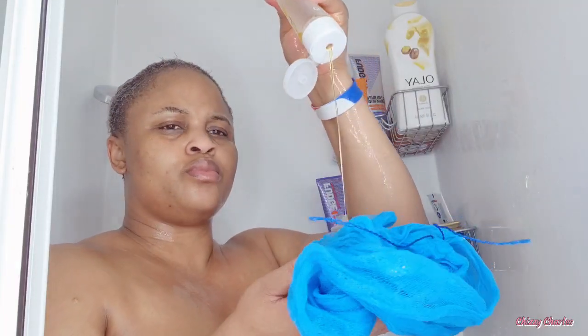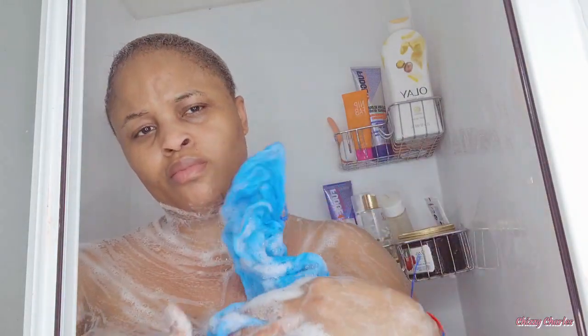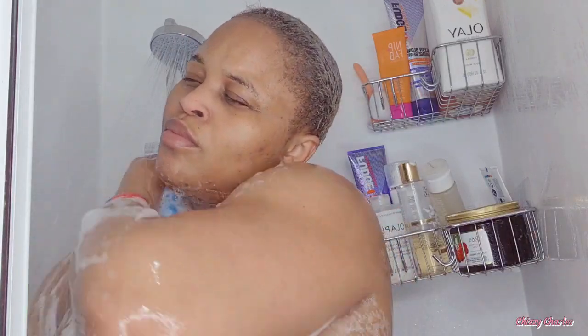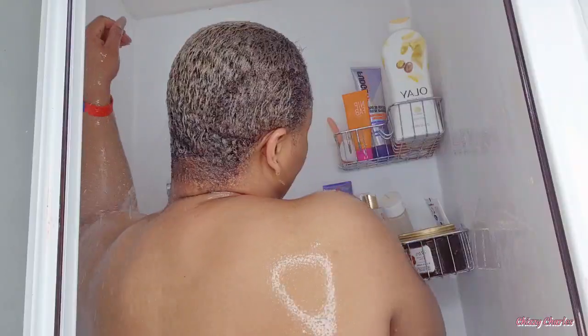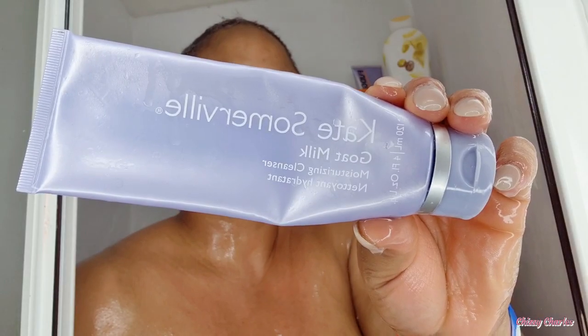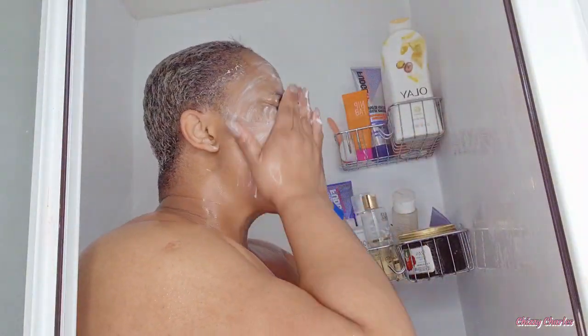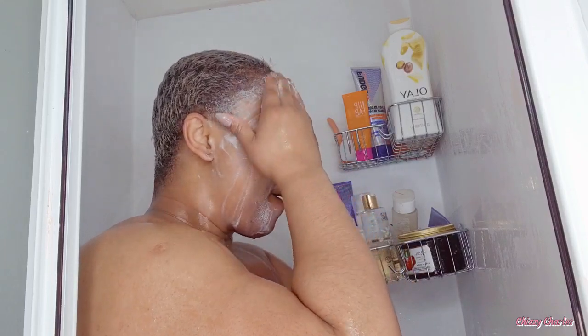Next, after exfoliating, I go in with the Clarins Tonic Bath and Shower Concentrate with essential oil. I love using this especially on a self-pamper care day — I love how it smells with the essential oil, so relaxing and feels so good on the body. My face is always last — I start with the body and then wash my face, so I clean everything from hair to body.